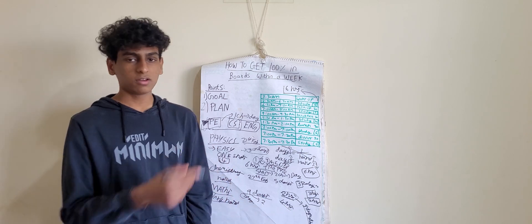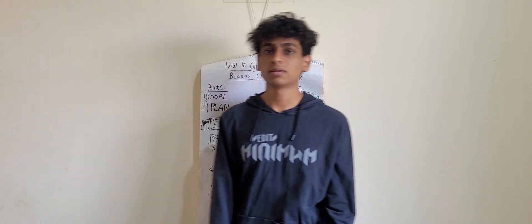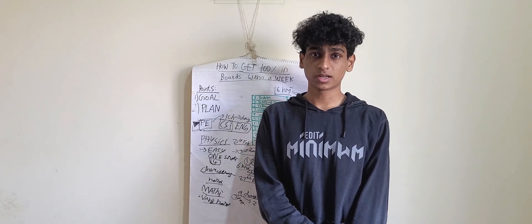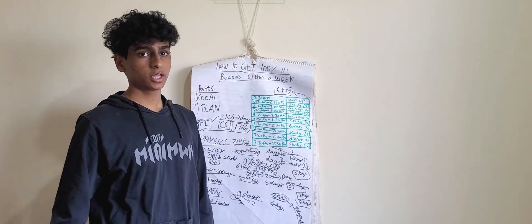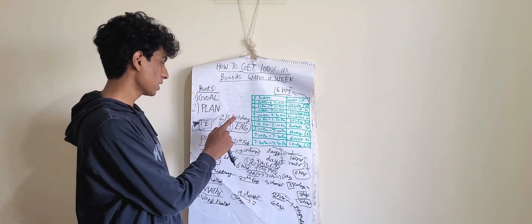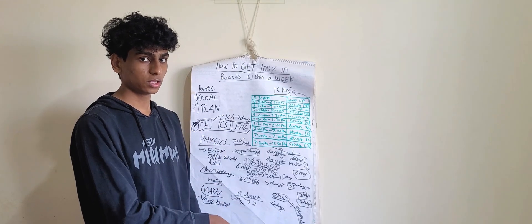If you just follow my tips properly, you can basically do everything and ace boards by getting 100% within just one week. Coming to the end of this video, I'm just going to summarize everything. First of all, you need to follow this timetable or make your own timetable to be able to study for 16 hours — only then is this possible.